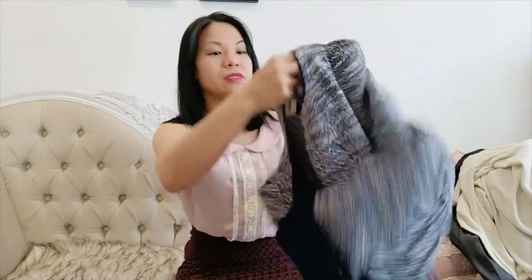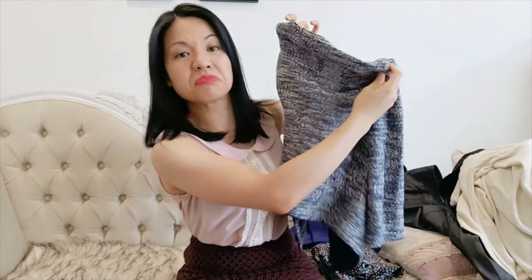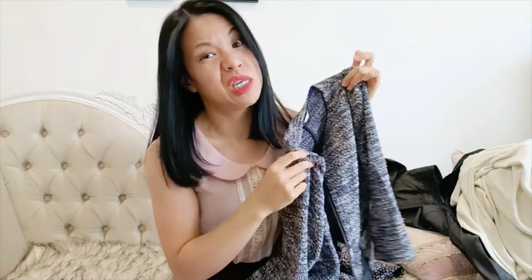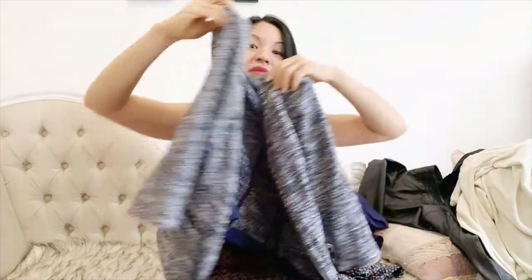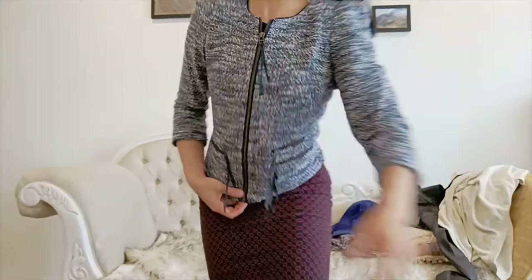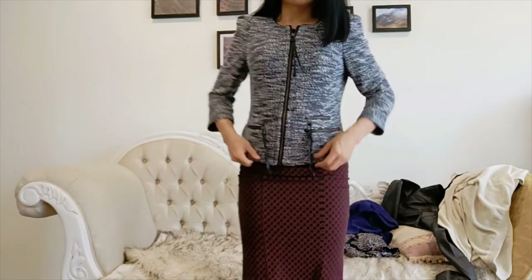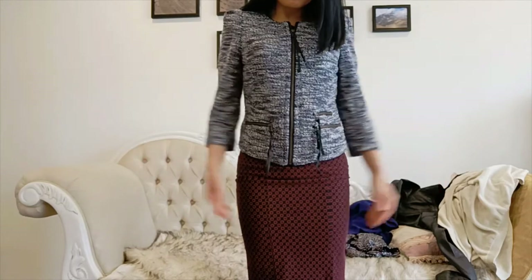Are you still with me? I've still got some more to go. Next is this tweed jacket. I thought I was going to look as sophisticated as Anna Wintour in it, but no, that didn't happen. It's great quality — it's by Marks — but I just don't look that great in it. So that's going in that dump over there.